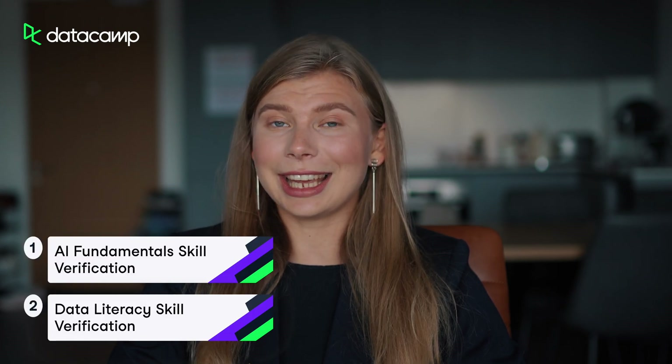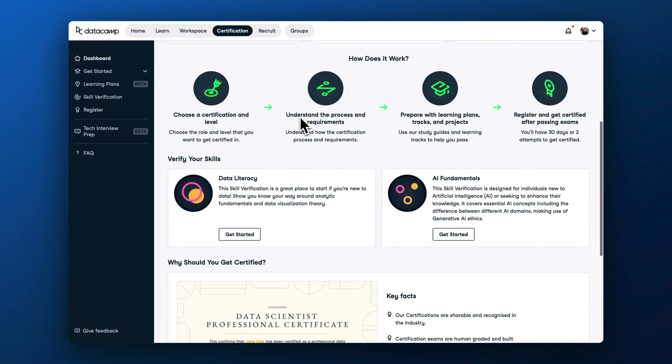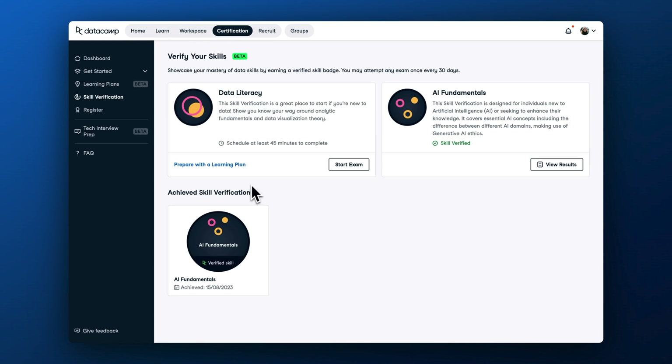If you want to raise the stakes and get a verification of your or your team's skills, check out our new skill verifications in AI fundamentals and data literacy. Before, DataCamp offered only skill assessments and certifications, where skill assessments had low stakes, meaning they could be taken multiple times with the primary goal of identifying skill gaps. Certifications had high commitment, as they feature a set of timed exams that would verify competences for a role rather than a skill. Skill verifications are in between skill assessments and role-based certifications. If you want to prove that you or your team possess skills in a certain domain, go to skill verifications.